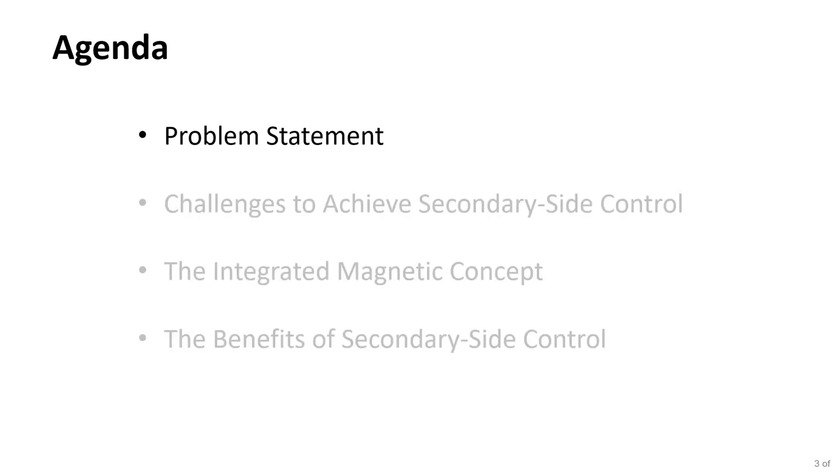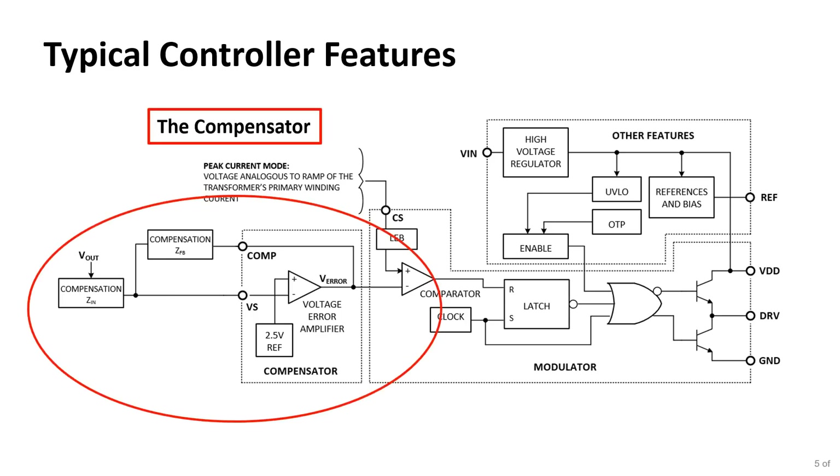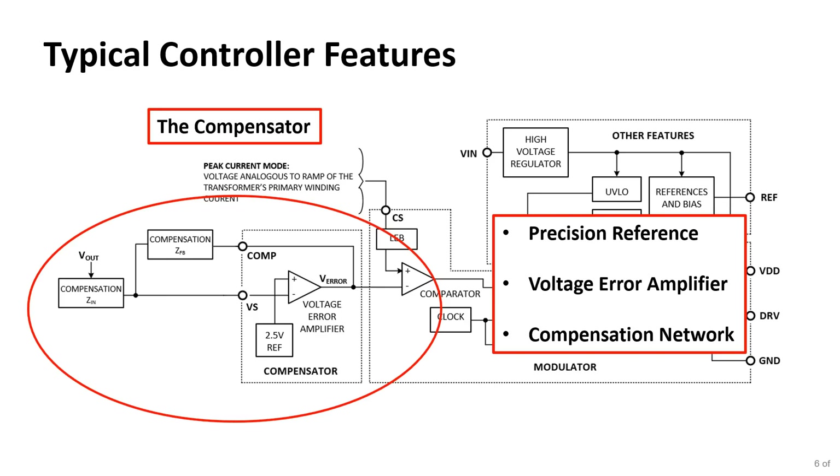On to the problem statement. When you purchase a power supply controller, it has typical features. One part is called the compensator, which includes a precision reference, a voltage error amplifier, and a compensation network. We look at the output voltage of the power supply, compare it to a reference, and the voltage error amplifier creates an error to be processed by the converter. The compensation network determines how fast the system responds for stability.